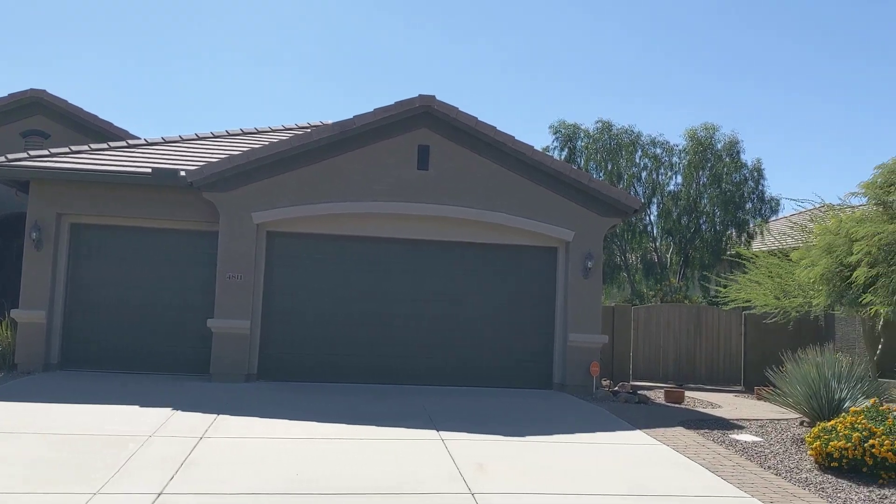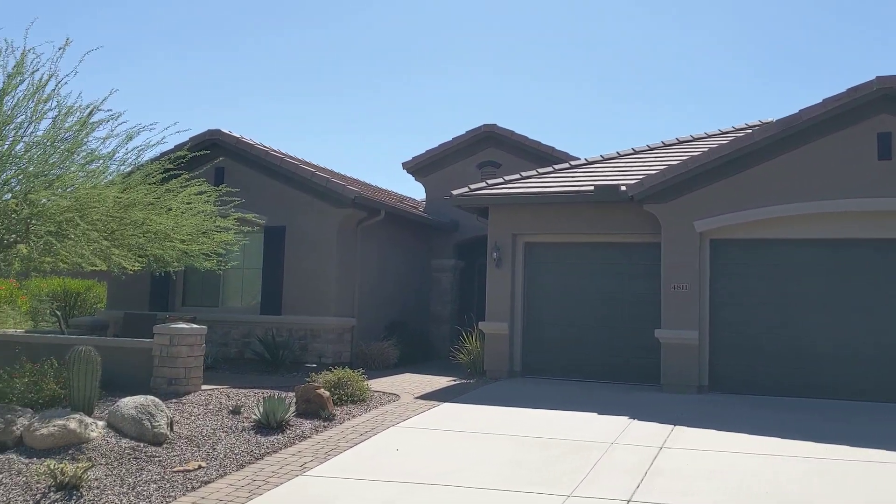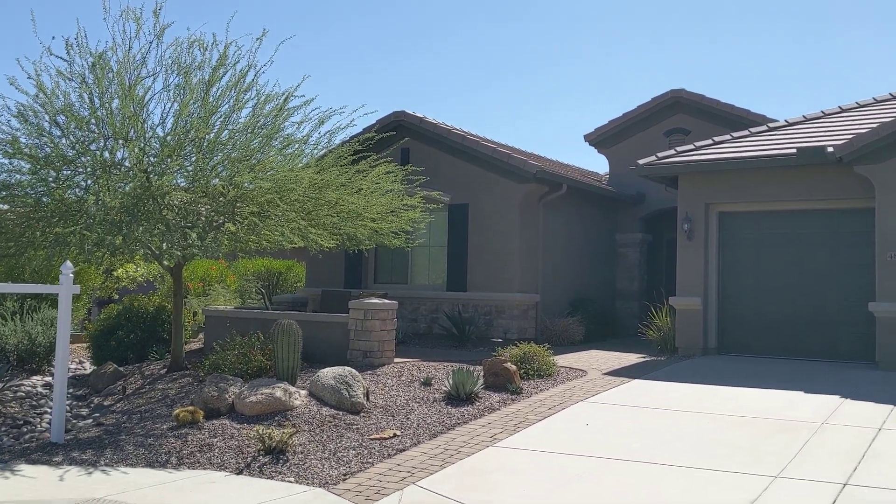It's a 2,136 square foot single level home with a triple garage, three bedrooms, great room floor plan, and a heated pool in an oasis-like backyard.